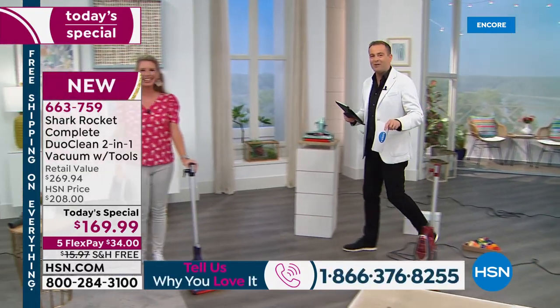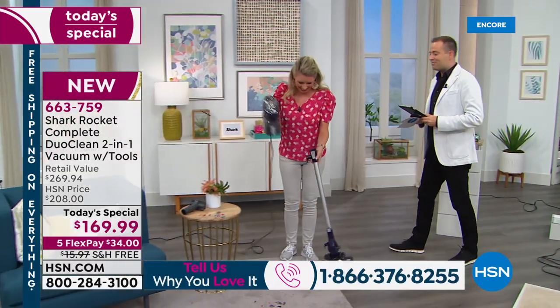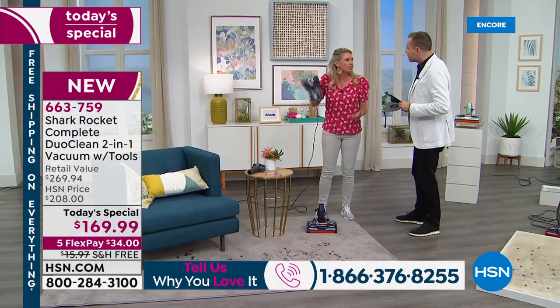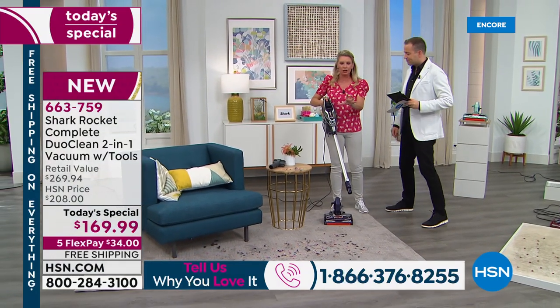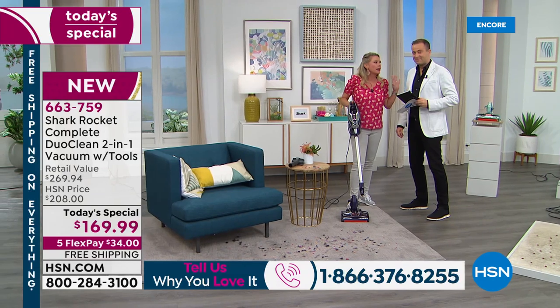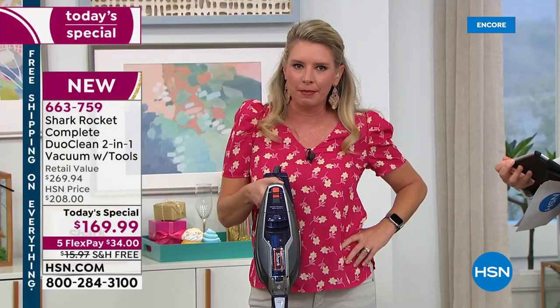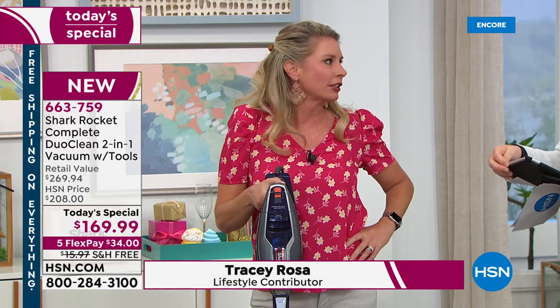This is so lightweight — under 10 pounds for the entire unit. This is the Rocket. If you would have told me 10 years ago that I would be excited about a vacuum, I would have called you a liar. I absolutely would have. Let me tell you about the Rocket.